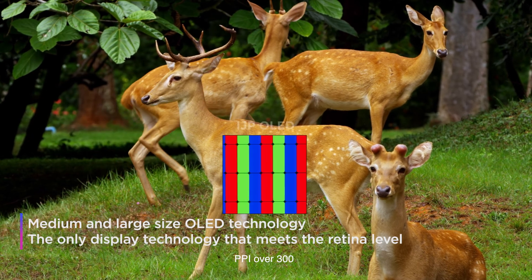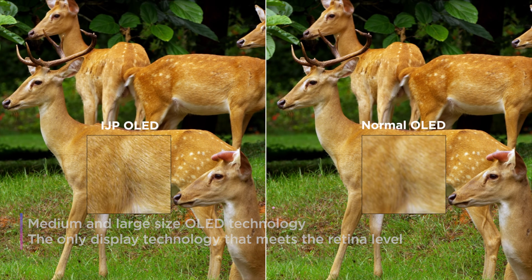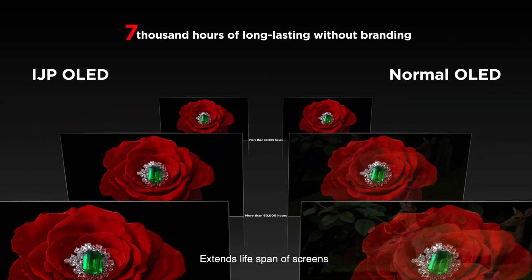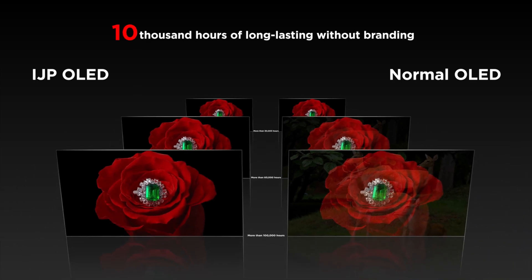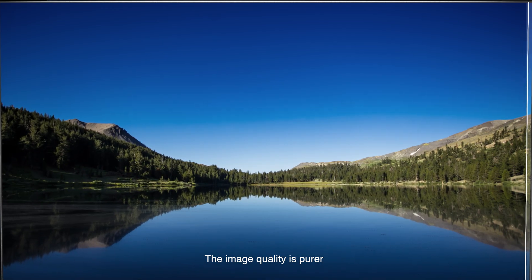PPI over 300 makes picture quality more exquisite and excellent. Improved aperture ratio extends the lifespan of screens. No color washout — the image quality is pure.